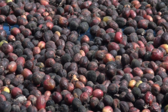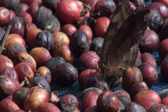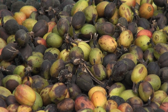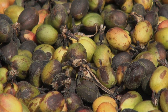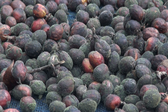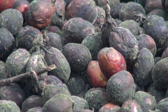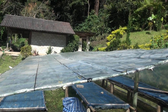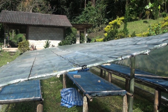Coffee fruit drying in the sun for the drying method of processing. Too much rain can produce moldy fruit and beans, so a temporary roof is placed over the drying racks.